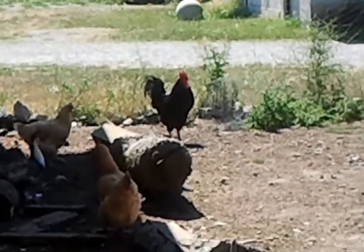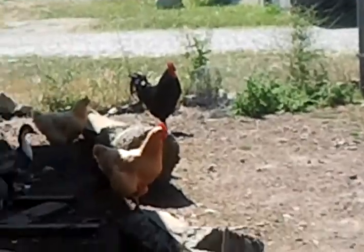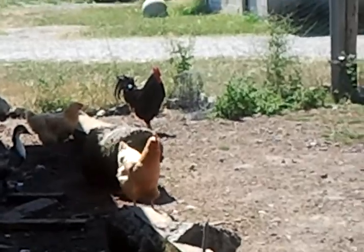It's just a video of my rooster, Thor. He's got his hens out here with him. He's got some speckled Sussex hens over there. Let's see if I can get a closer look at him.